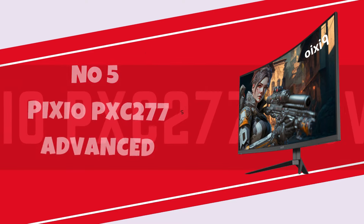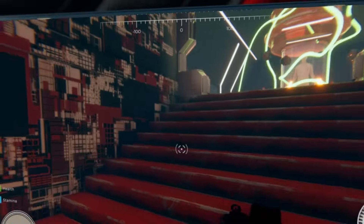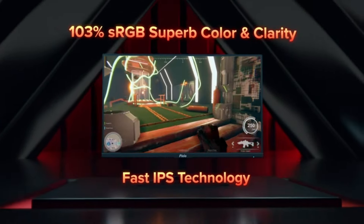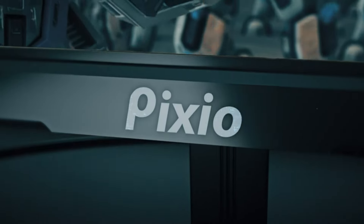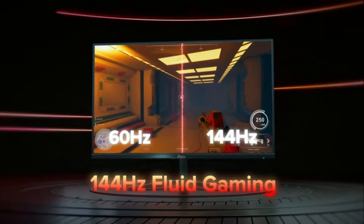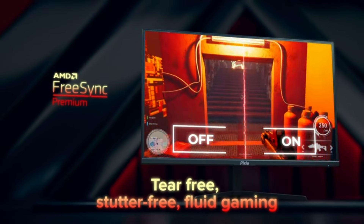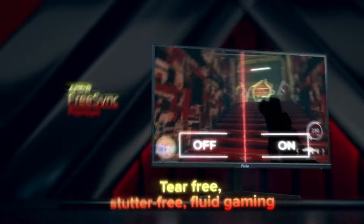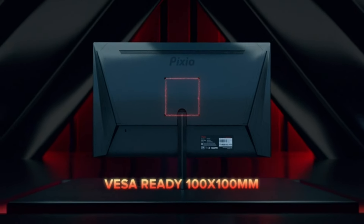Number 5: Pixio PXC 277 Advanced. The Pixio PXC 277 Advanced stands out as a compelling option in the realm of gaming monitors, offering a blend of impressive features that cater to both casual gamers and esports enthusiasts alike. The 27-inch display, boasting a crisp 2560x1440 resolution, provides a sweet spot for visual clarity without sacrificing performance. With a rapid 165Hz refresh rate and a 1ms response time, this monitor ensures fluid motion and responsiveness, making it well-suited for fast-paced gaming scenarios.